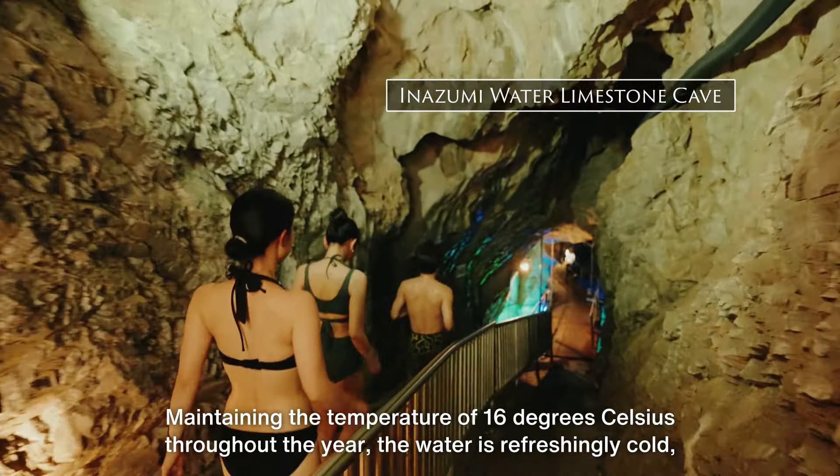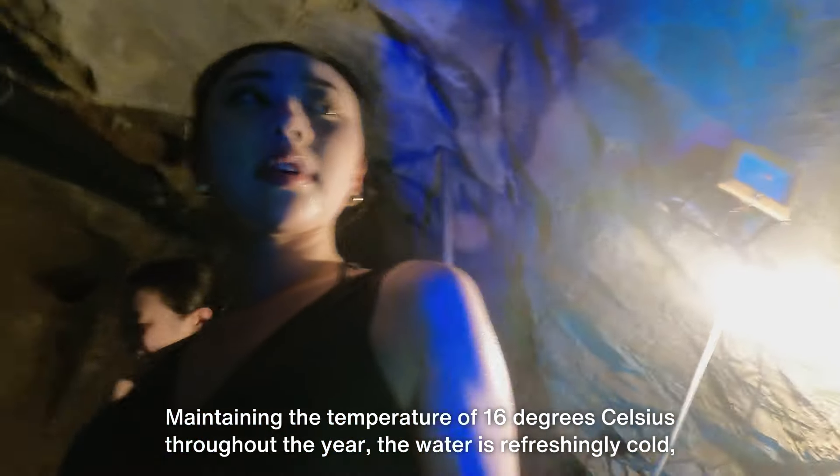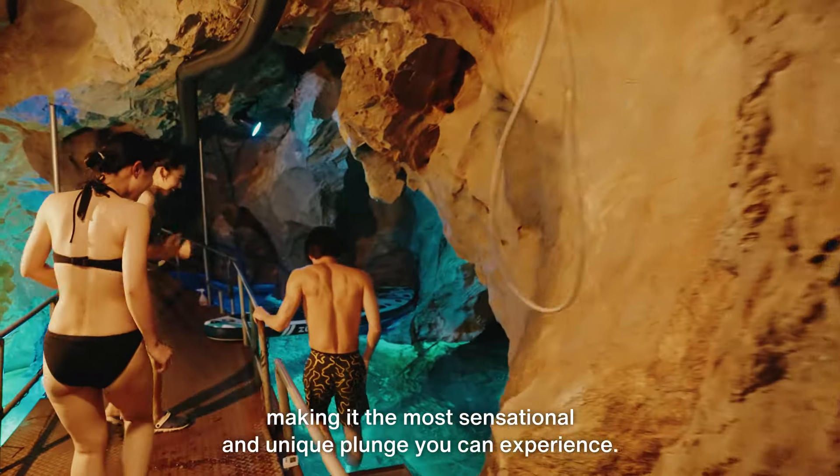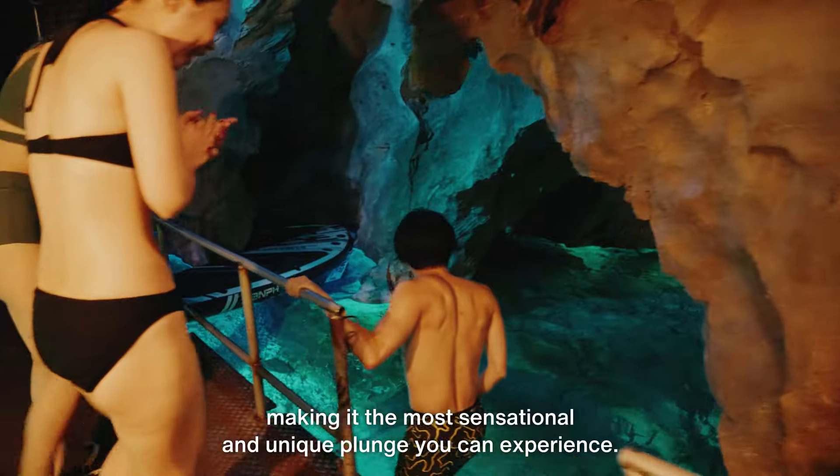Maintaining the temperature of 16 degrees Celsius throughout the year, the water is refreshingly cold, making it the most sensational and unique plunge you can experience.